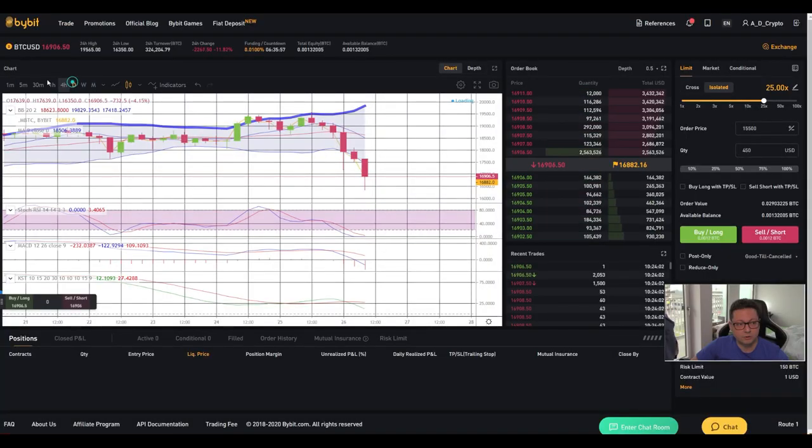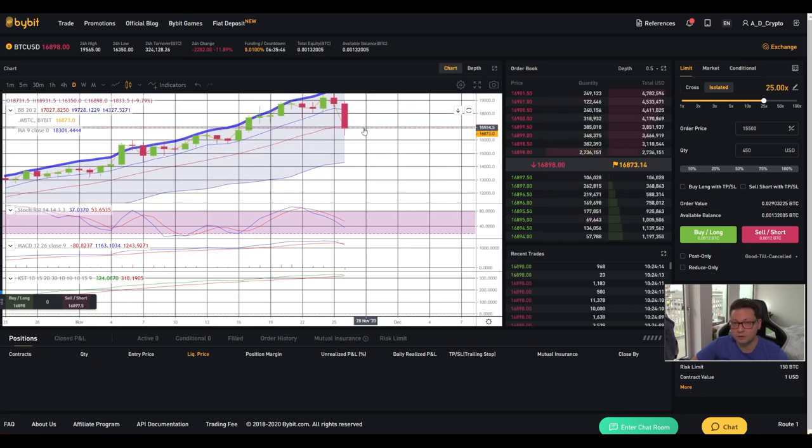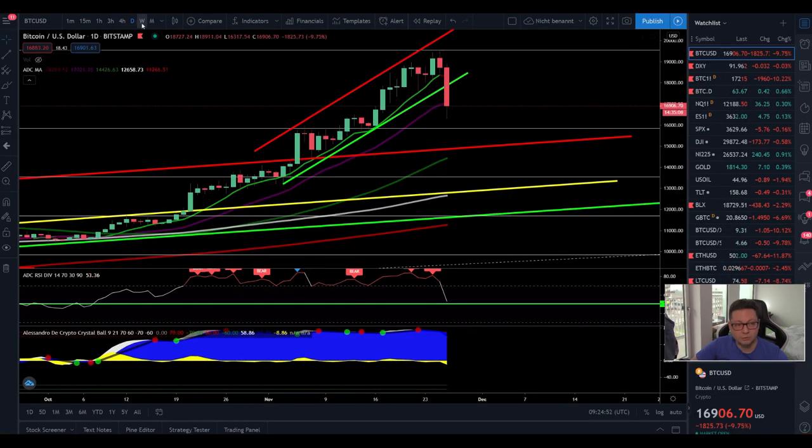On the daily Bollinger Bands, we are trading right at the middle line. I told you before that if we see a major dump, watch this middle line at $17,000. If support doesn't hold and we get a daily close below it, we could easily fall toward the bottom of the Bollinger Band at around $14,300. I don't think we necessarily stop there — we could go even lower — but that's a price level where I expect a bounce to retest new resistance before reaching the ultimate target.